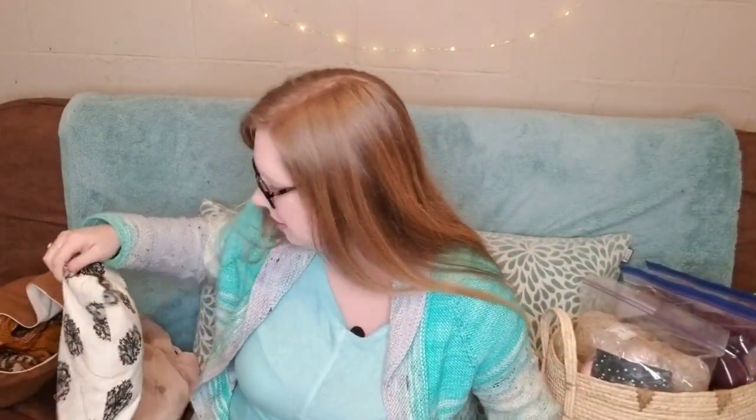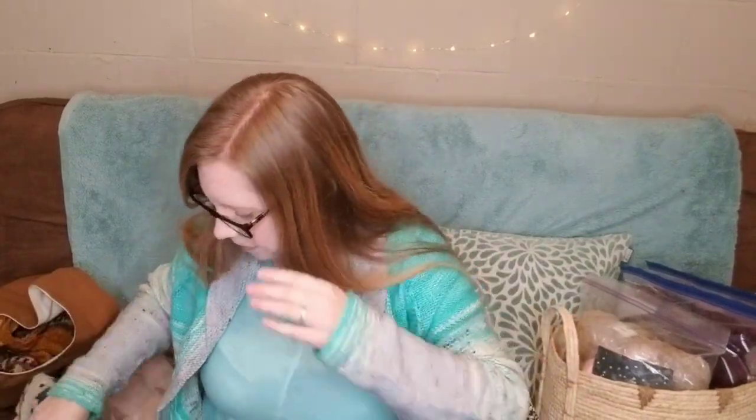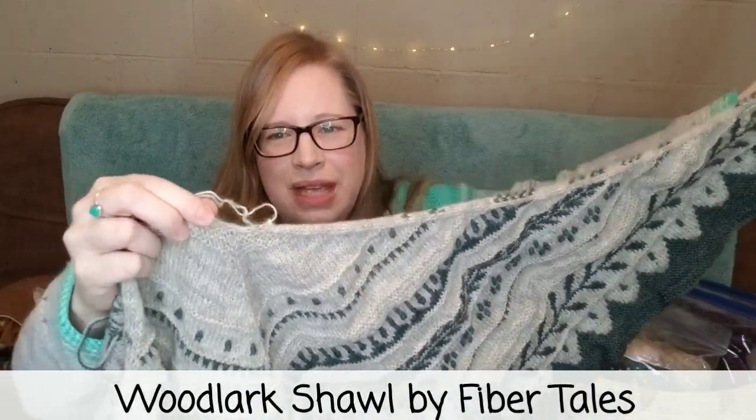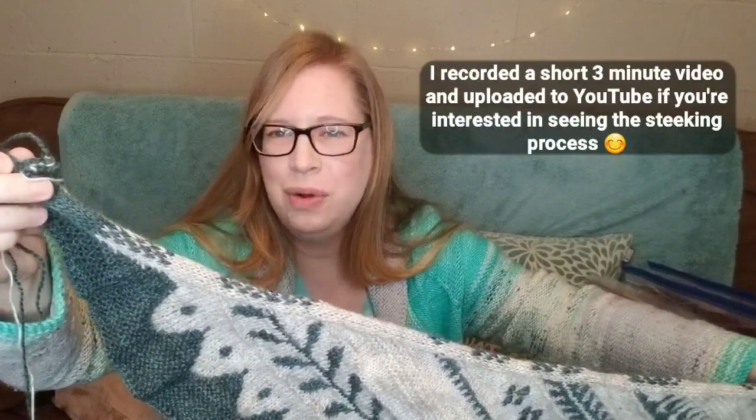For my third finished object — though it's not technically 100% complete — on Christmas Eve with the help of my mom I was able to finally steek my Woodlark shawl. The ends haven't been woven in and I still have to hide the steek stitches, but it is now in a shawl shape. That was my first ever steeking experience and it went super smoothly.